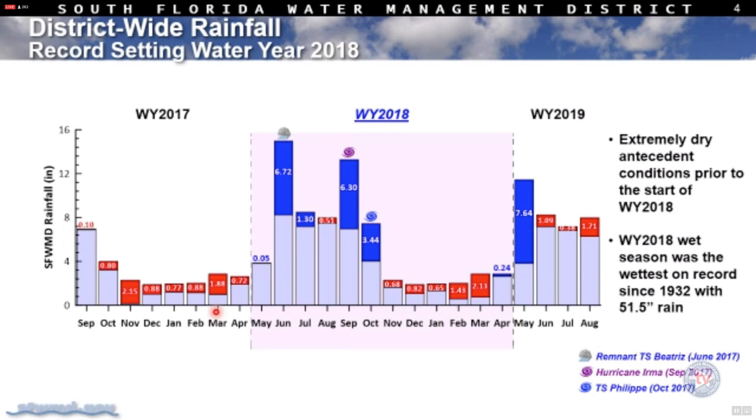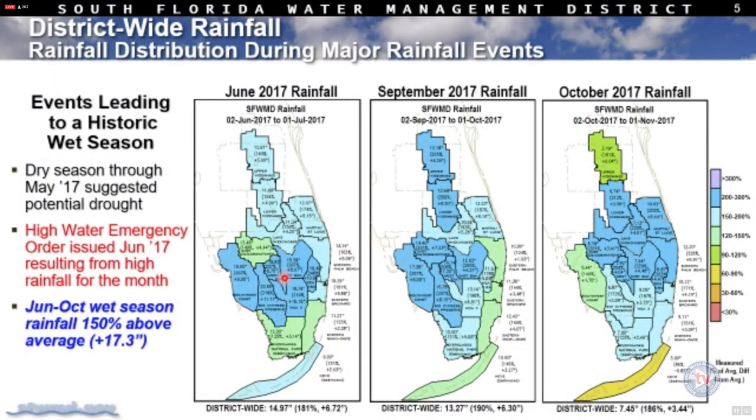The next slides deserve explanation because rainfall patterns and hydrology influence phosphorus concentrations. In water year 2017 it was very dry. Water year 2018 was very wet, with record-setting rainfall since 1932 — almost 52 inches — from three main events: Tropical Storm Beatrice in June, Hurricane Irma in September, and another tropical storm in October. These graphics show where the significant rainfall fell geographically across each of those three events.